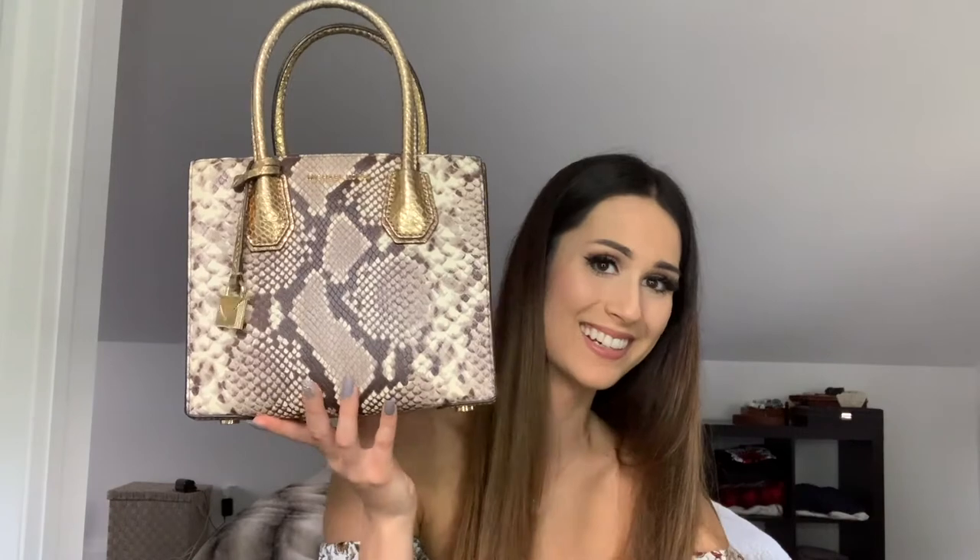Another Mercer bag — yes, I really like these bags. This one is snakeskin embossed. It's got a lot of gold. Did I really have to buy the same bag three times? Yes.